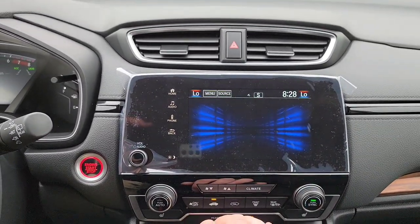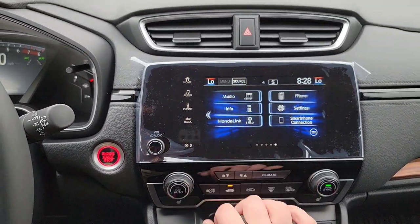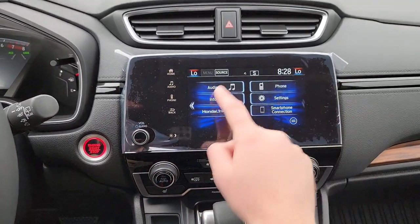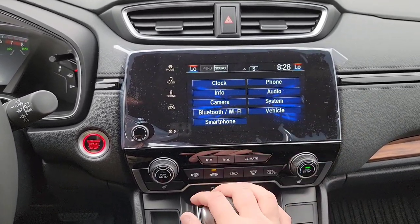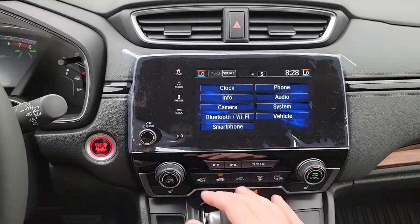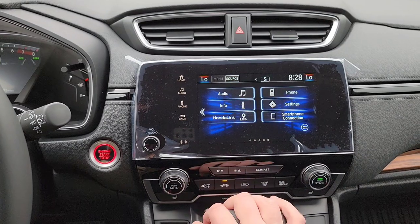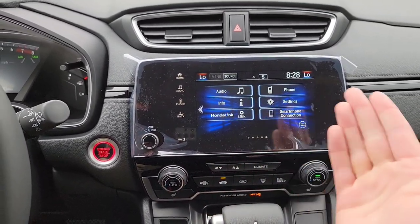You can pair multiple phones and set which one is the priority. Under Info you can choose what information you want displayed. In Settings you can adjust vehicle settings, customize door locking behavior, Honda Sensing settings, and the clock. It's all pretty intuitive once you start exploring. You also have your Honda Link app and Apple CarPlay and Android Auto connections right here.